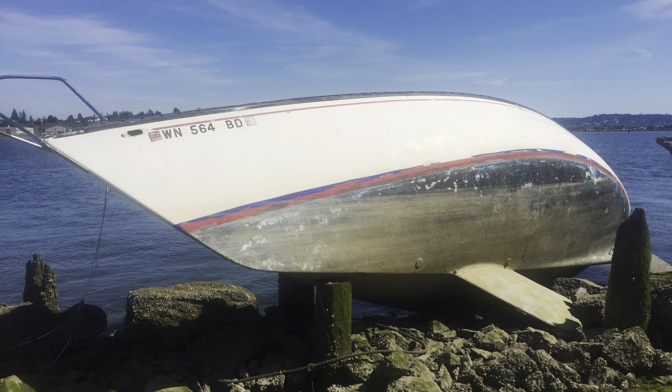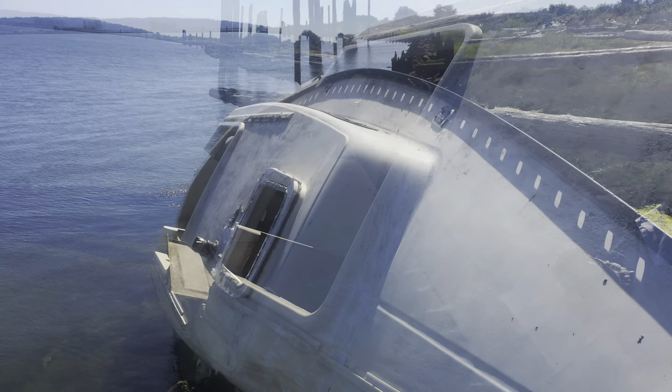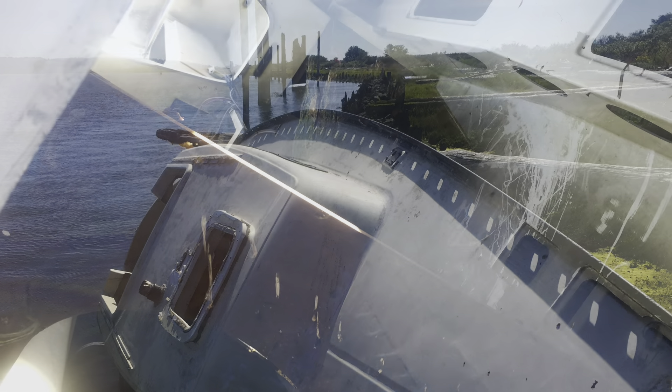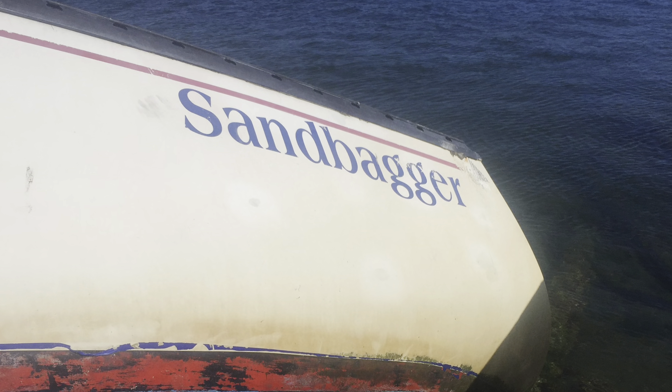The hull itself doesn't look in too bad of shape. The interior is looking kind of empty though, there's not much in here. Not much on the deck either. The mast is missing, nothing much to be found. And there's a piling stuck right through the side of the hull. There's nothing worth salvaging here. I think I've been sandbagged.